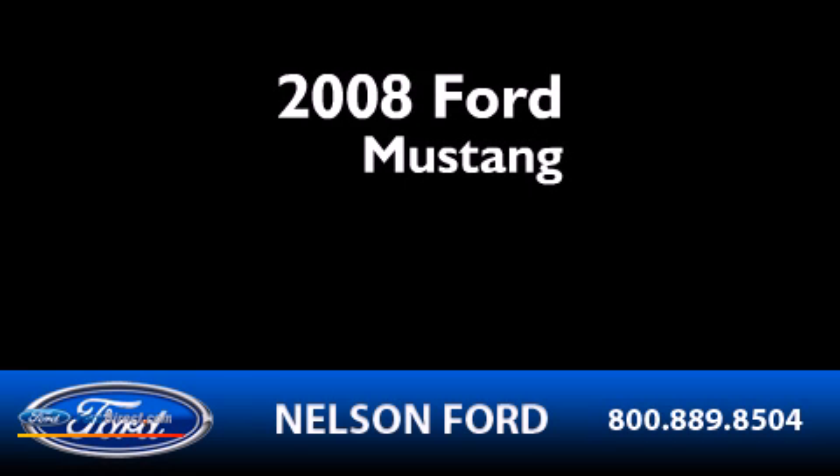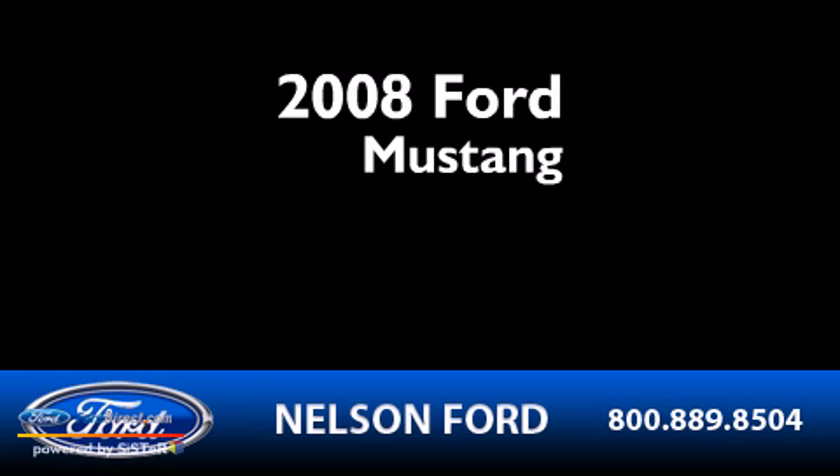This is a 2008 Ford Mustang. It has a 4.6-liter, 8-cylinder engine and a 5-speed automatic transmission.